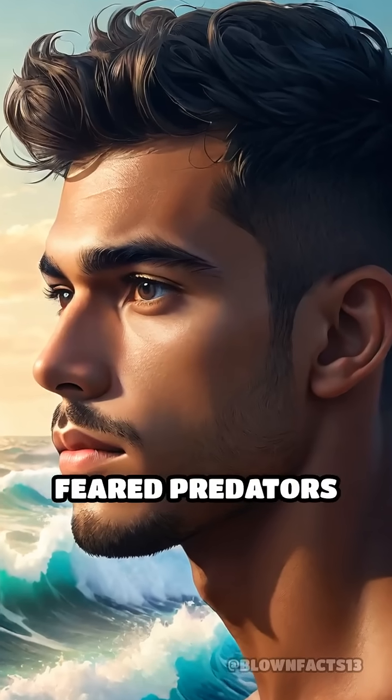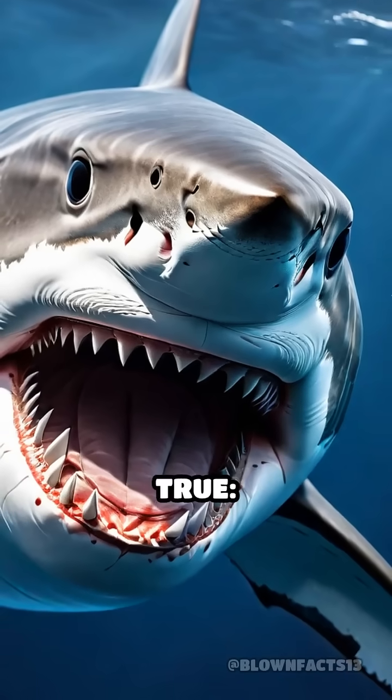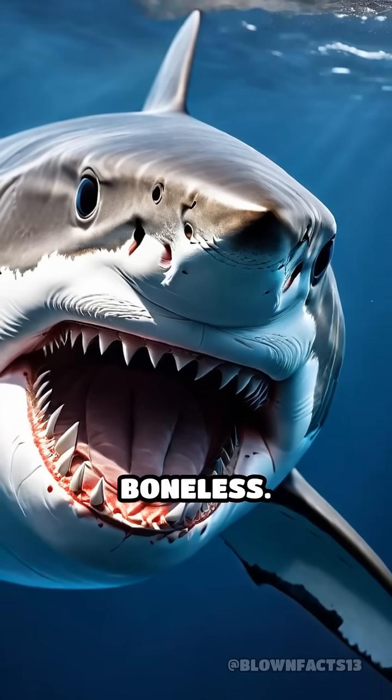What if I told you the ocean's most feared predators have no bones at all? It sounds impossible, but it's true. Sharks are completely boneless.